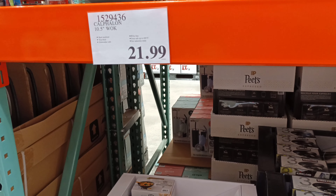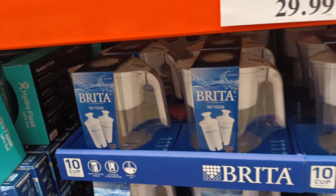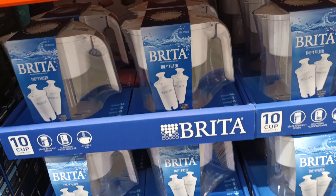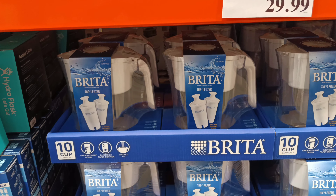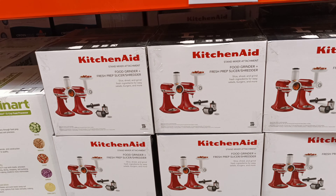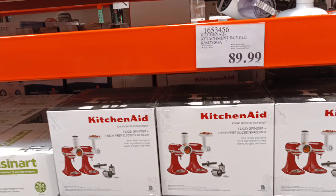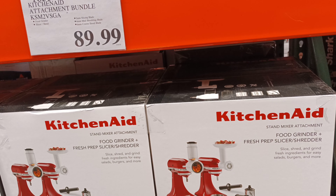Also $21.99. I found the weak spot in these Brittas — it's that lower corner. If you drop these they'll break, and they don't sell the cups separate. For folks that have KitchenAid mixers, here's the attachment bundle for $90: food grinder and fresh prep slicer shredder.